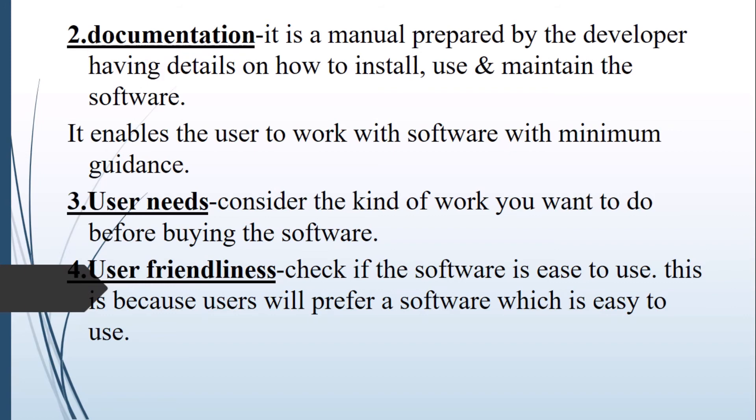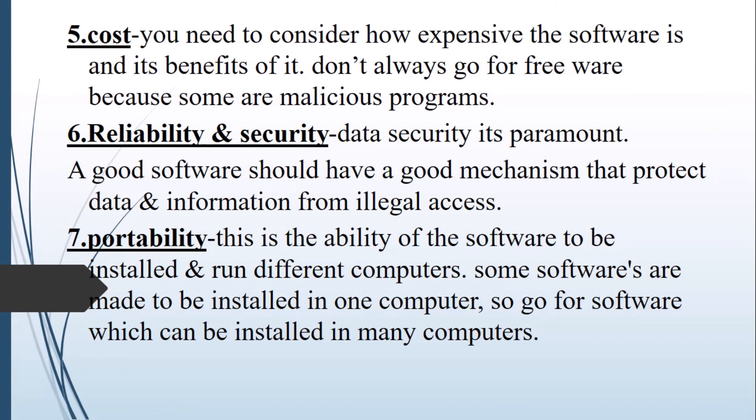User friendliness: check if the software is easy to use, because users will prefer software which is easy to use over software that is more complicated. Cost: the cost of software depends on whether it is freeware, proprietary, or open-source. You should consider how expensive the software is and its benefits relative to the work you intend to do. It is generally not advisable to go for freeware because many of them are malicious programs.